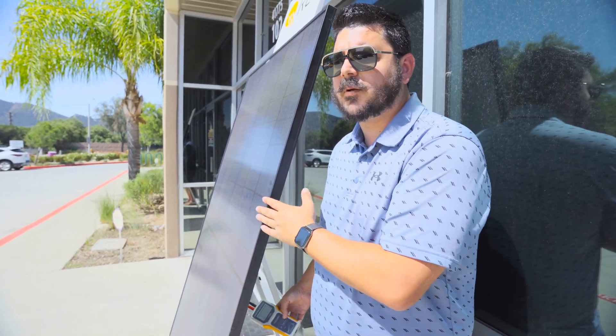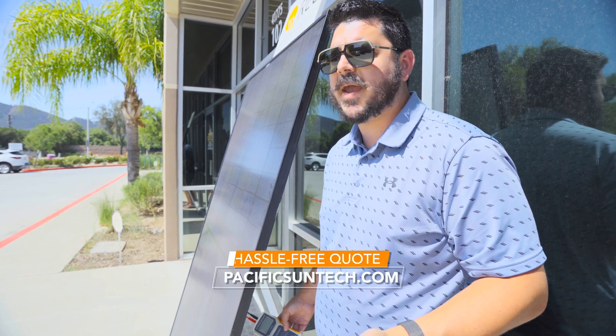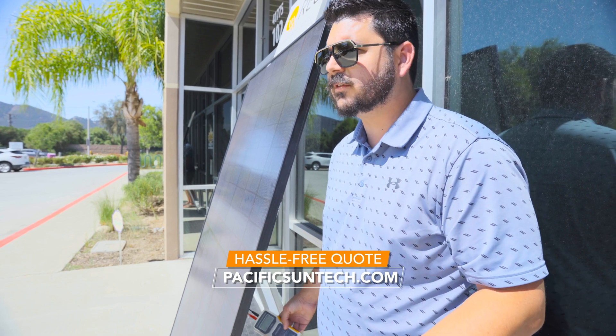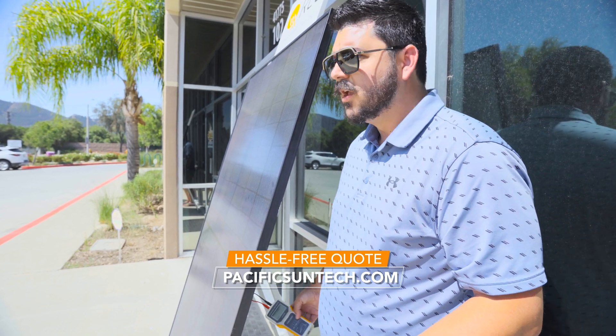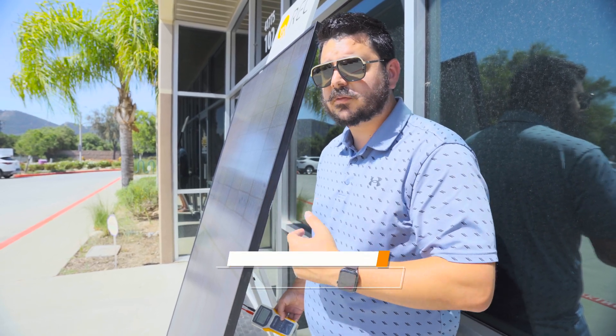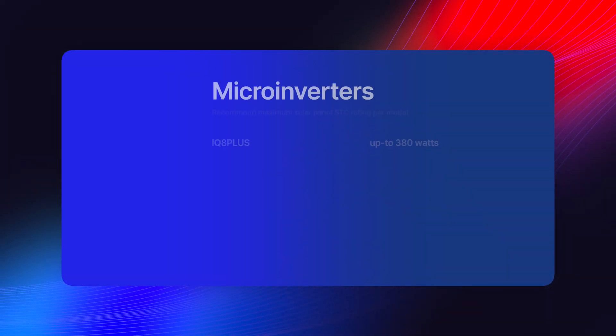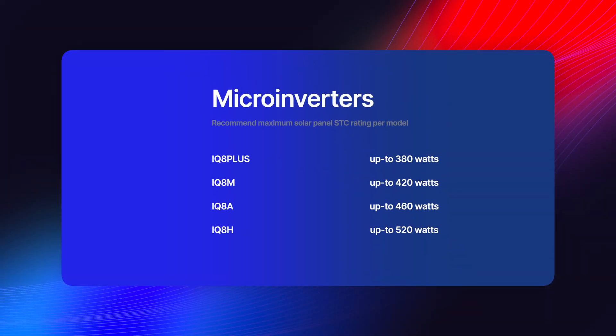What would we typically pair up with a 370-watt module? We'd use an IQ8+, which is what we did in the past when they were available — the IQ8+ and the IQ7+. As panel wattages have increased to around 400 watts, like our Canadian Solar 400s, we now pair those with the IQ8M. That microinverter allows for a higher input. We're now up to 339.7 watts — pretty good.